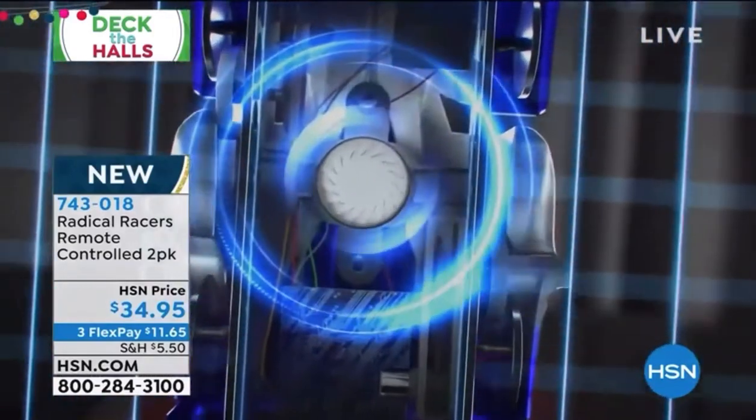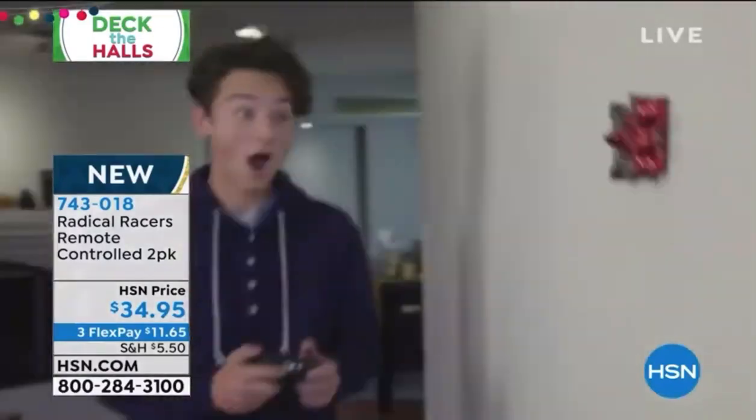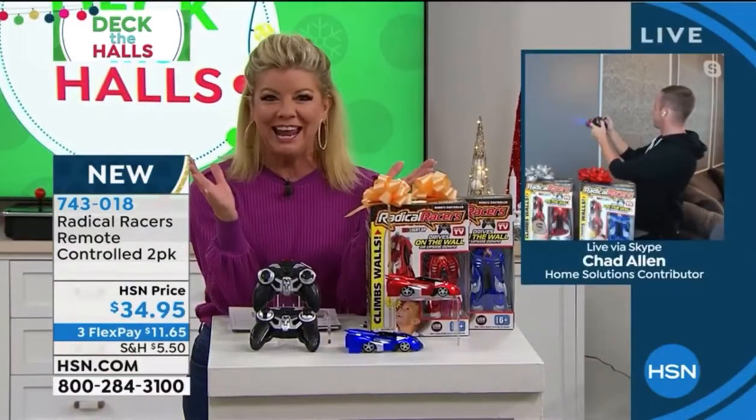You can see it does all kinds of cool little turns. I know Chad Allen, a very good friend of ours here at HSN, is joining us. Chad, are you really racing a car up your wall right now?